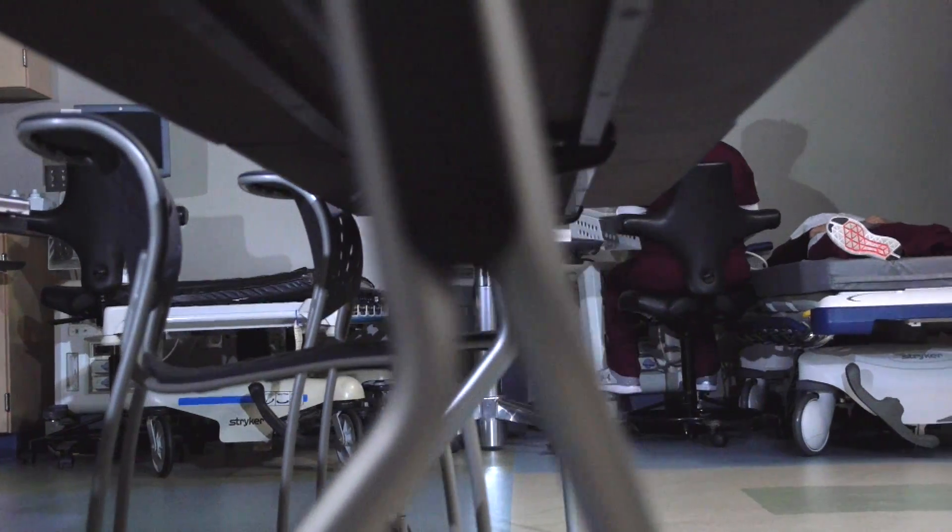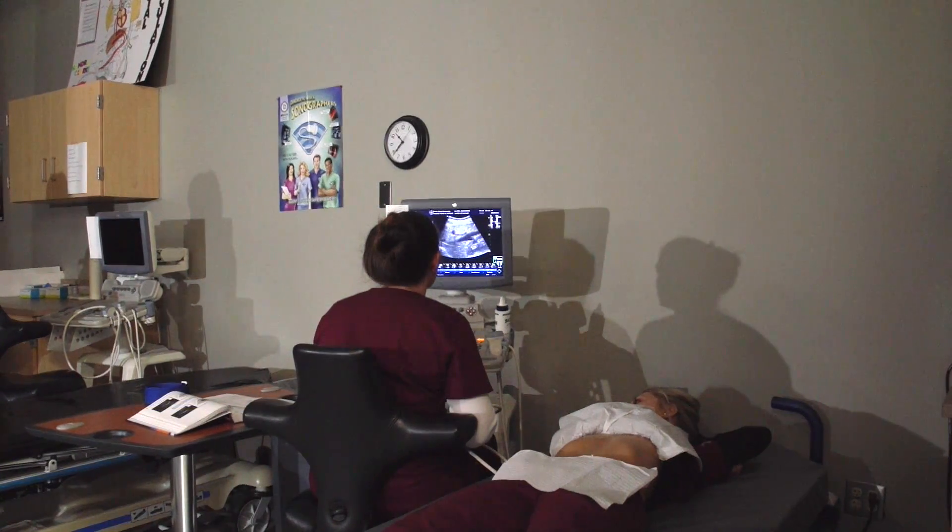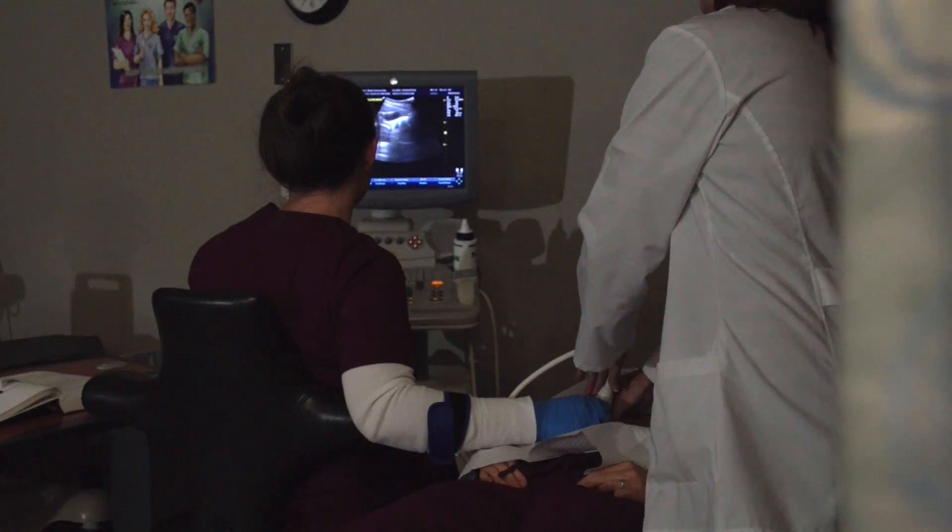The program gets us a real hands-on experience. We're able to scan patients, so we're able to actually see what it would be like in the real world, which is really beneficial. The sonography program here gives me experience directly with scanning patients. We scan each other in lab, and it gives us interaction with each other, working with other sonographers.